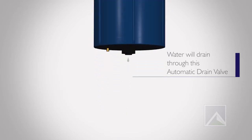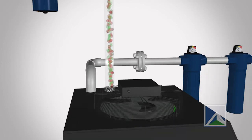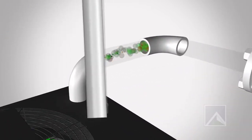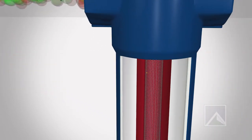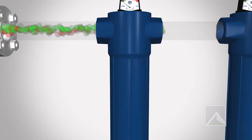Dust particles of 5 microns and above will get absorbed in the pre-filter. The compressed wet air then passes through the refrigeration dryer to produce dry air. The Micron Filter catches 1 to 5 micron sized dust particles from the dry air.